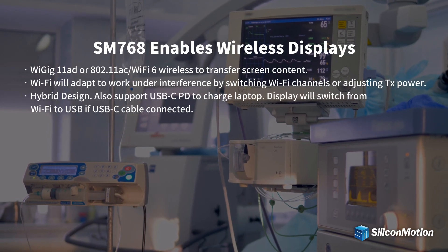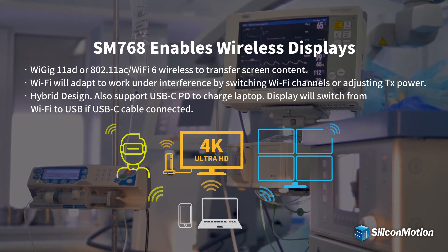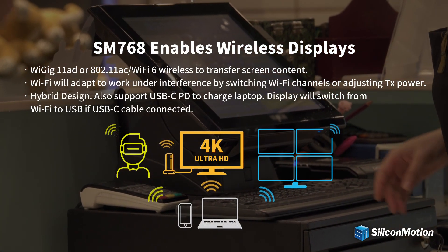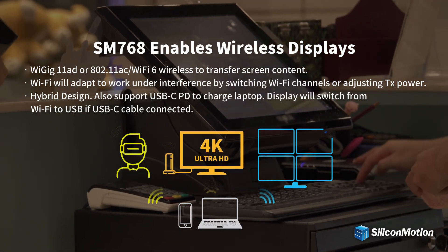SM768 enables wireless displays for industrial, factory automation, office, and conference room use. SiliconMotion's proprietary CAT technology provides a high compression ratio which makes a 4K video stream take only 100 to 250 megabits per second bandwidth.